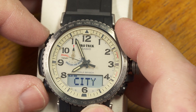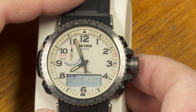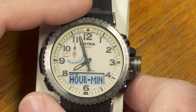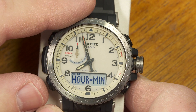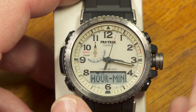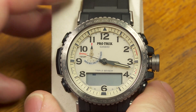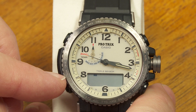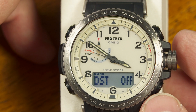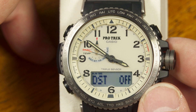When you do the manual time and date setup, keep in mind that it will be replaced by the actual time and date received from Multiband 6 the next time it successfully receives. But if you're out of Multiband 6 range or don't want atomic time, manual setting works fine. With the crown pulled out from the city screen, pushing the lower mode button lets you select daylight saving time as automatic, always off, or always on. I'll leave it on automatic.